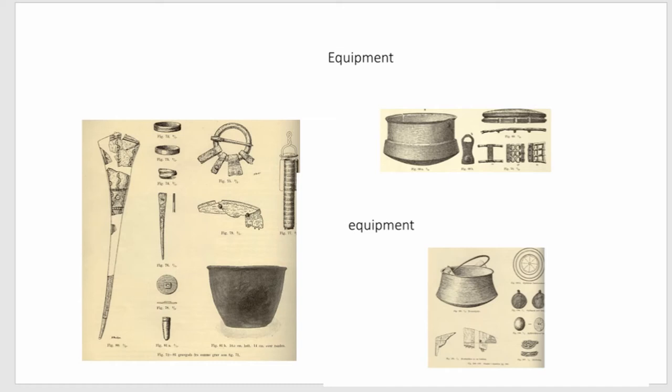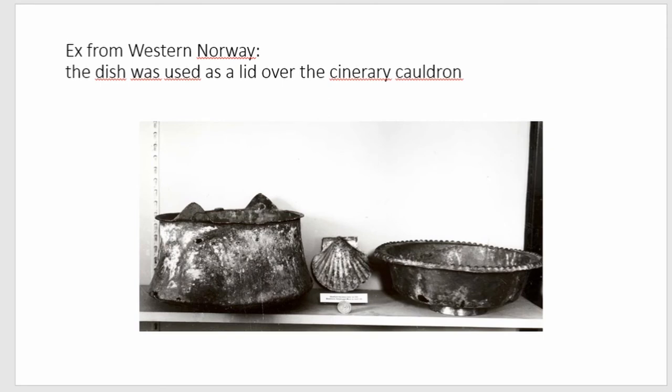There are no weapons in these Westland cauldron cremations. There are a few examples of bone arrows, but many scholars have named them working equipment rather than weapons. In another example of burial equipment, a basin was placed over the cauldron containing the burnt bones — though earlier colleagues took the burial apart and photographed the separate components individually.